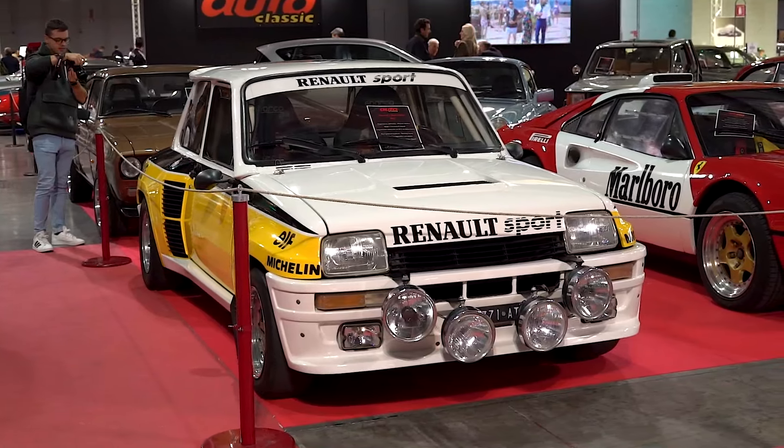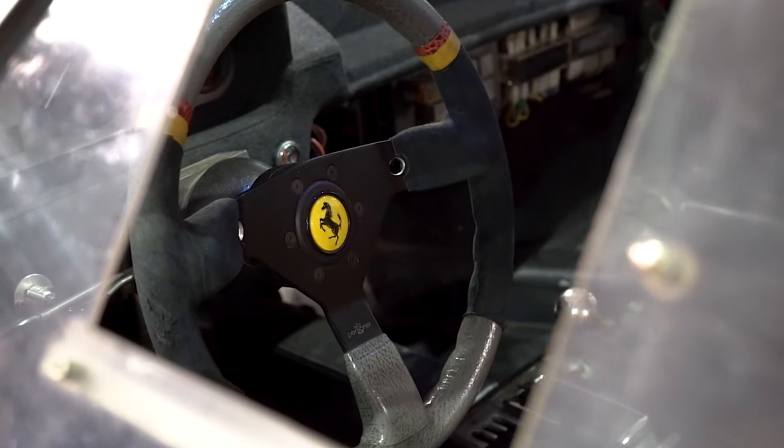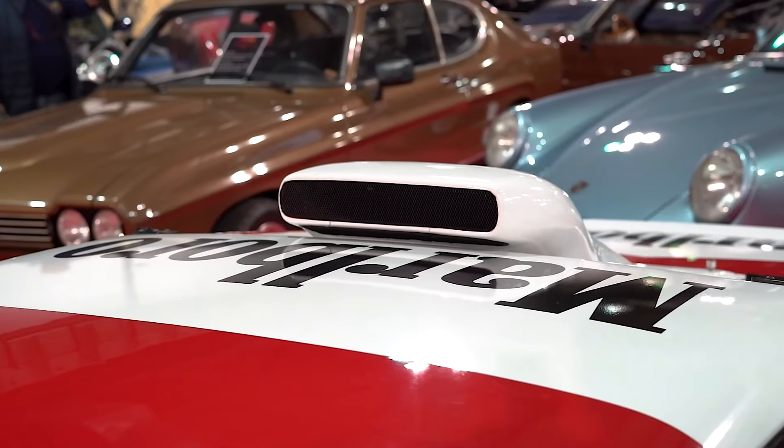An original R5 Maxi Turbo Rally. And just next to the Renault R5 Maxi, there is a Ferrari 308 GTB that looks amazing.